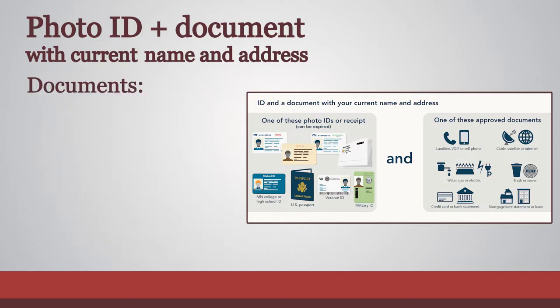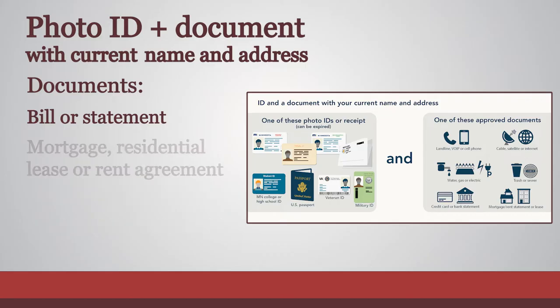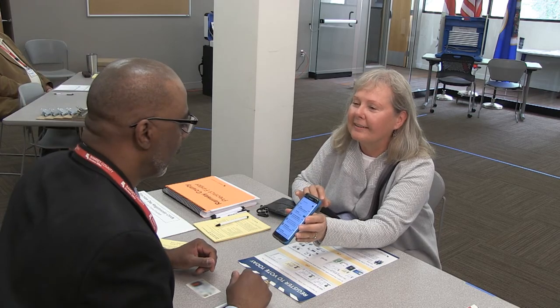Acceptable documents with current name and address include a bill or statement for phone, TV, or internet; solid waste, sewer, electric, gas, or water; banking or credit card — the bill or statement needs to be due or dated within 30 days of the election. Also acceptable are a mortgage, residential lease, or rent agreement valid through election day; a current student fee statement; and bills can be printed or viewed from the internet on a smartphone.